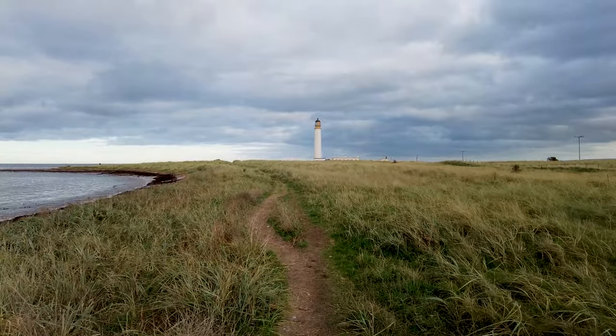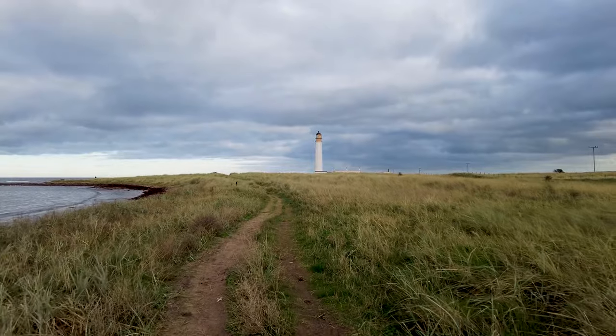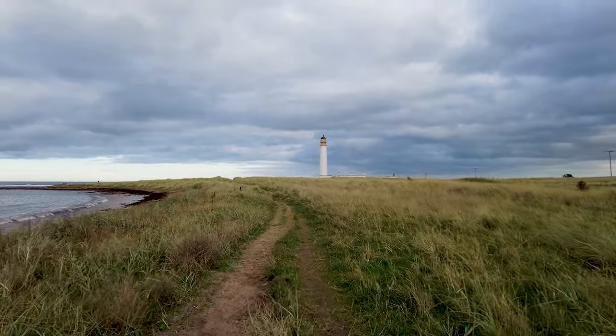We're getting a bit closer to the lighthouse now. I'm just wondering, do you think that lighthouses are scary? I think they're scary. Maybe I've seen too many scary movies about lighthouses. Back in the 70s there was a really good episode of Doctor Who starring Tom Baker called The Horror of Fang Rock. I remember it scaring me witless when I was a child. So maybe that's why I find lighthouses a bit scary.